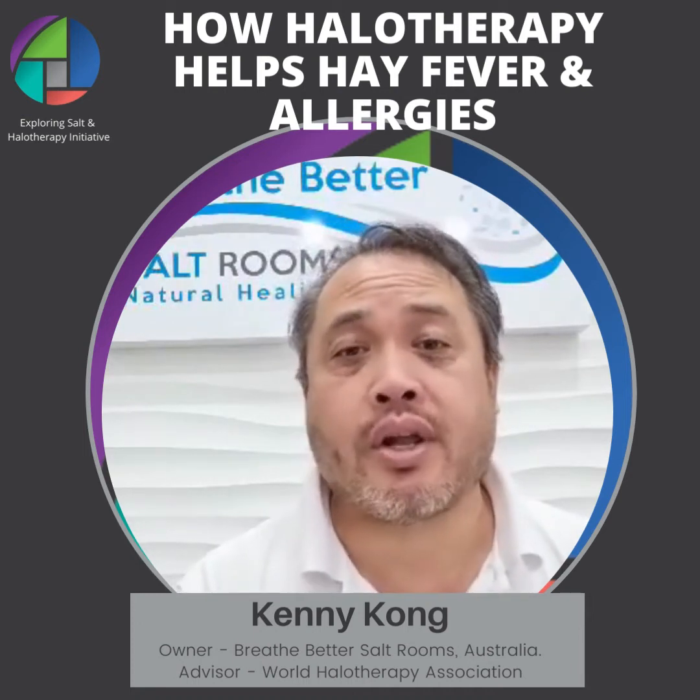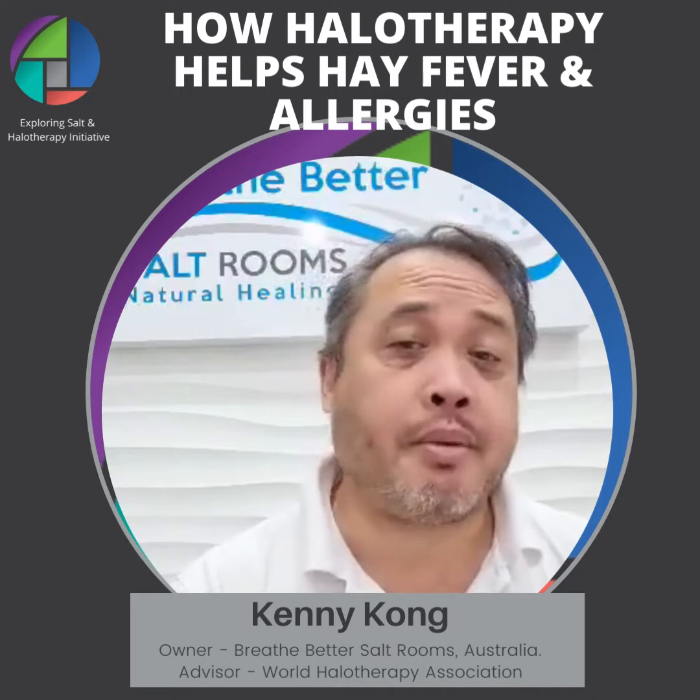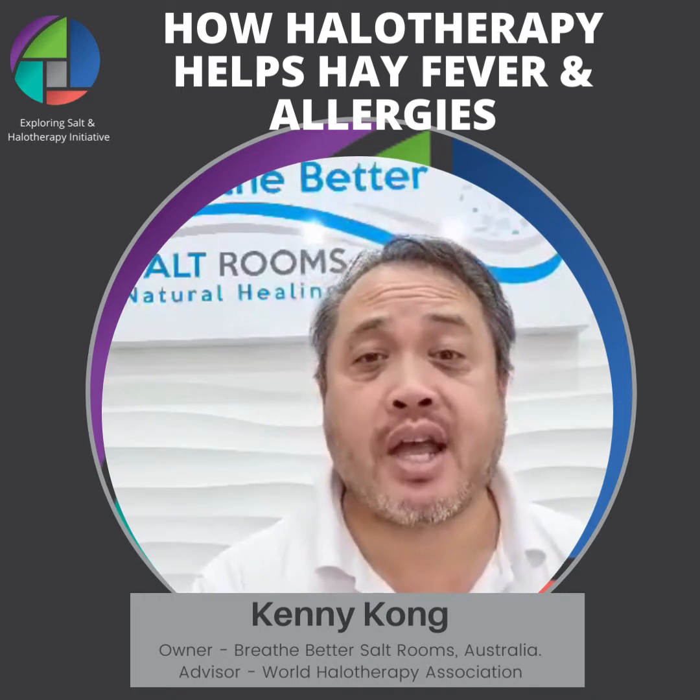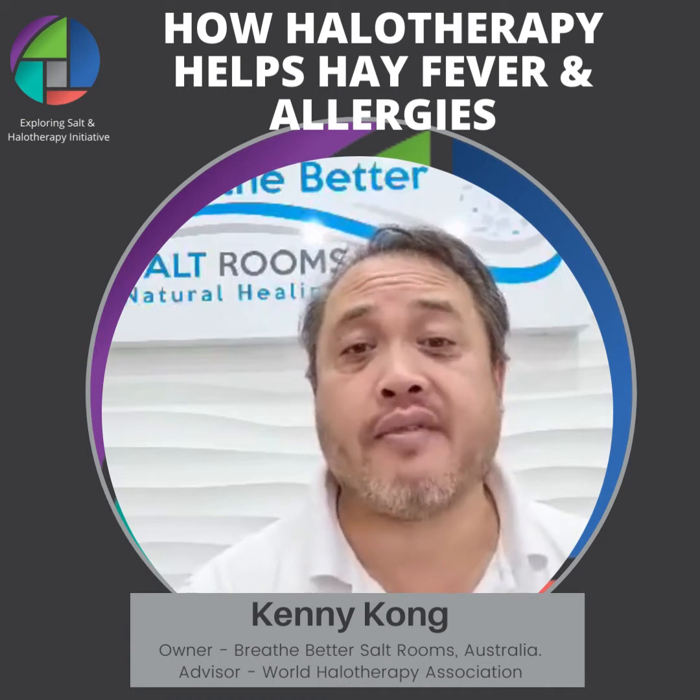It's a chronic condition that's suffered typically seasonally, but as I said there are extreme cases where an asthma attack is involved, and also those who have it year-round.